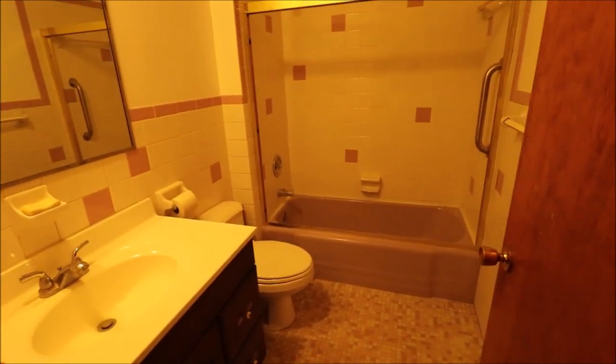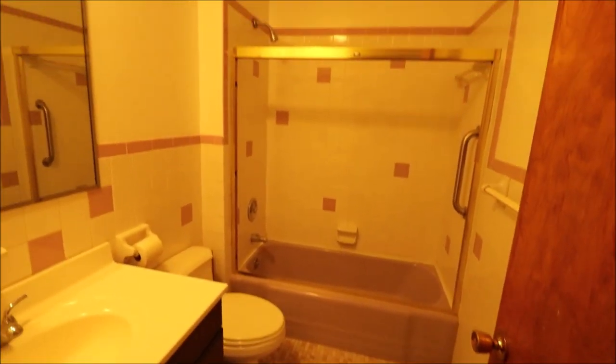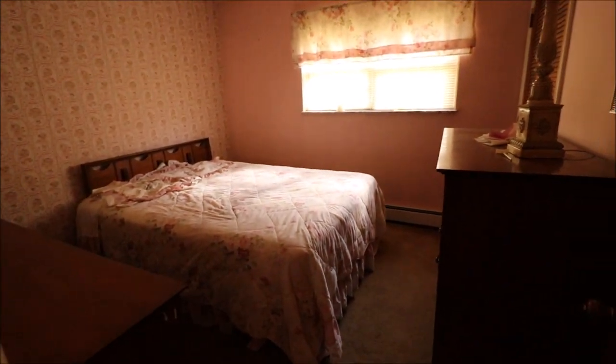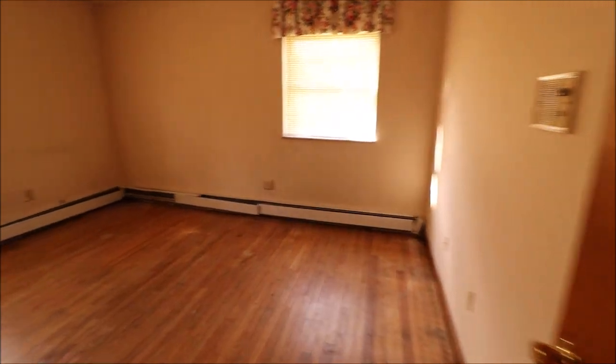Coming down the hall, our first full bathroom — we have three full bathrooms in this home. Looks like the vanity has been updated, and it's actually in really good shape in here. Linen closet here. The people I've talked to believe there are hardwood floors under most of these carpets — that first bedroom has them, this bedroom has them, so it's a good assumption here too. Bedroom number two. Bedroom number three — overhead lights, double closet, on the front left of the home if you're looking at it from the street.